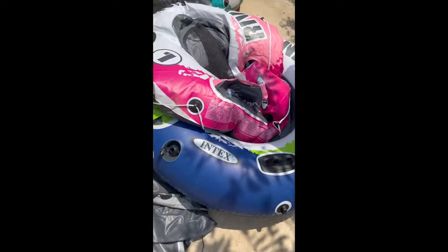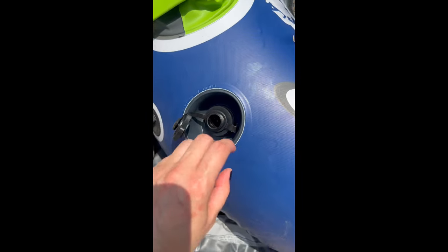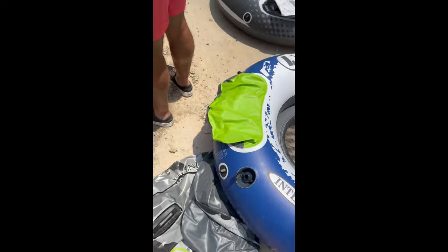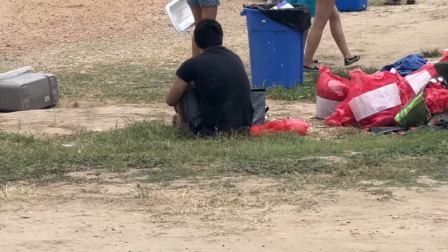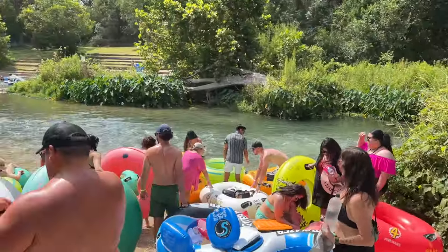Another quick tip: unscrew both caps on the Intex tubes, blow up the big one first and screw it on, then blow up the small one and put the cap back on. Reminder: do not bring styrofoam coolers — they will make you throw it away and rent one of their own. And don't forget the red trash bag they provide you.